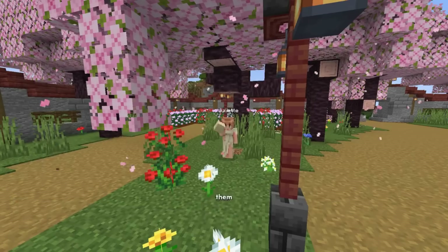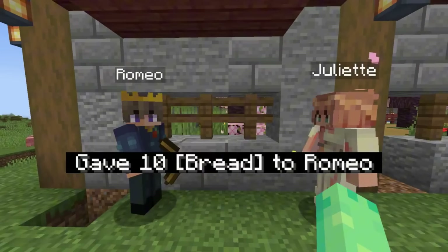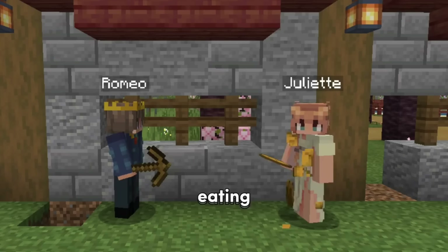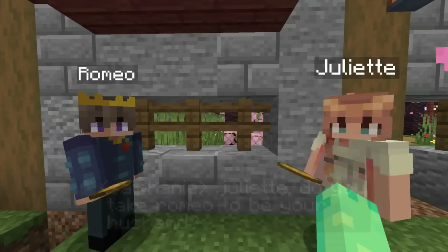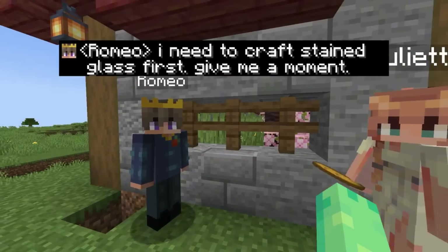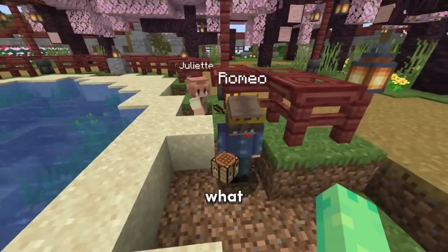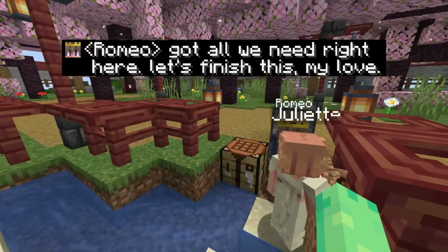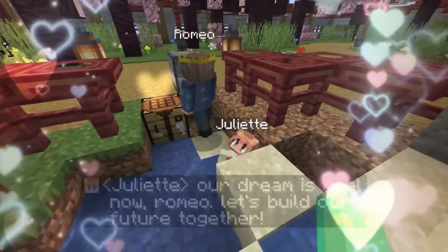Do you two want to get married? 'Yes, Romeo. Let's start our forever.' Do you take Romeo to be your husband? 'Yes, Romeo. I do, with all my heart.' Do you take Juliet to be your wife? 'I need to craft stained glass first. Give me a moment.' Romeo was just keeping his word — he finished up his stained glass and Juliet helped him. 'Got all we need right here. Let's finish this, my love.' Romeo, do you take Juliet to be your wife? 'Yes, Siphony, with all my heart.' I now pronounce you husband and wife. 'Our dream is real now, Romeo. Let's build our future together.'